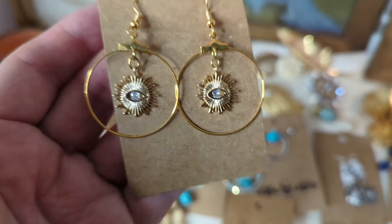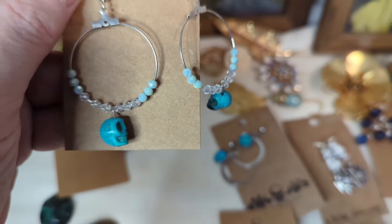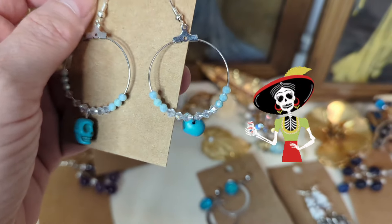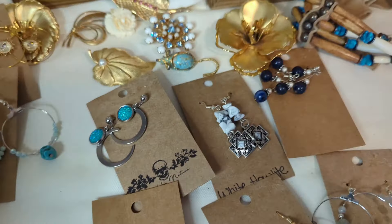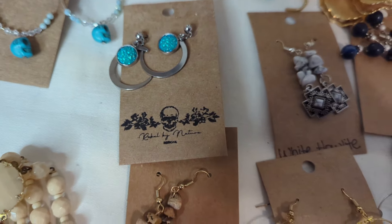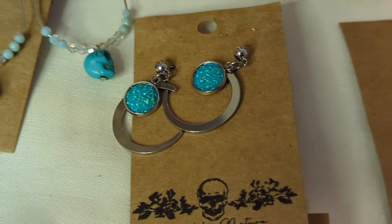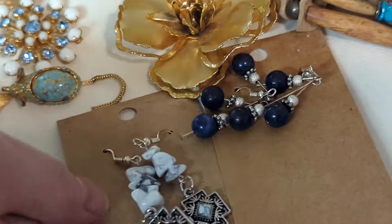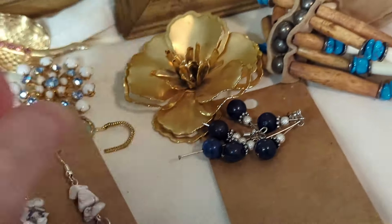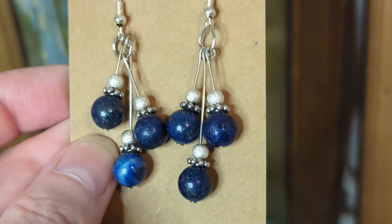How cool are these with the eye and kind of the sun design? Love them. These are really cool. I thought someone might enjoy these for Halloween — these kind of like sugar skulls with crystals. Aren't they cool? Now these glow — these moon ones. I'm not quite sure what that stone is; if anybody knows let me know. Then these are white halite — I thought those were really neat. And these are lapis, like the amethyst style but actually lapis. I think those are really pretty.